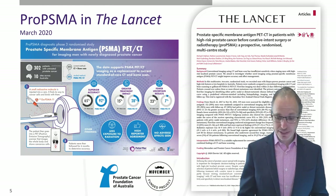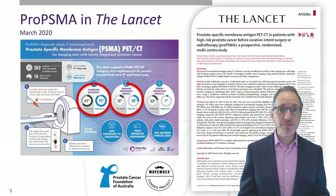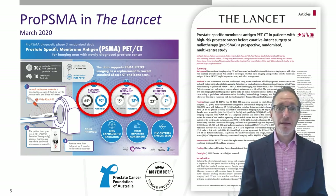The results showed superior accuracy, a higher management impact, and fewer uncertain results, published in The Lancet a few months later. And this study is changing practice globally.